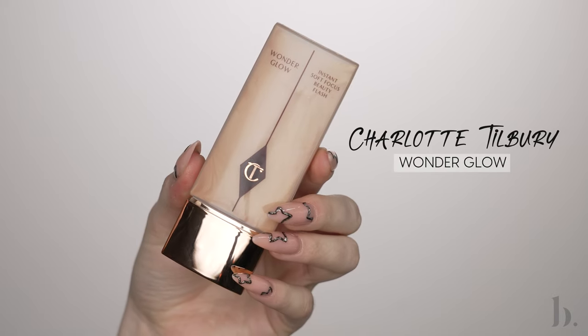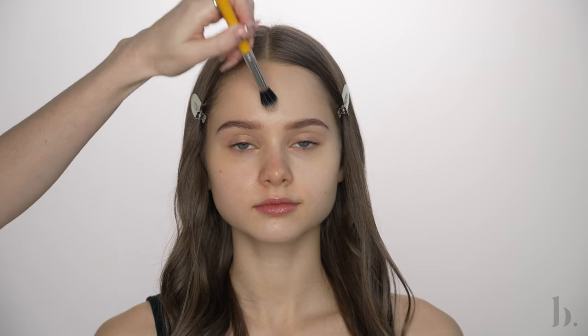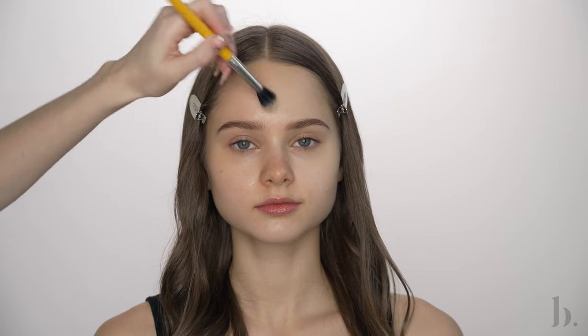Next, I'm applying Wonder Glow by Charlotte Tilbury as a primer. This product is gorgeous for many reasons. It gives the skin a gorgeous sun-kissed glow beneath makeup. It smooths pores and also has anti-aging properties. This is even beautiful all on its own without any makeup on top of it. I like to focus this product on the center points of the face and along the cheekbones.